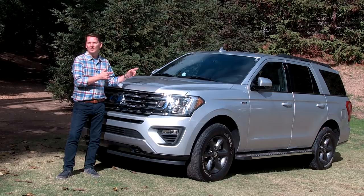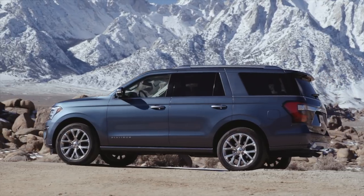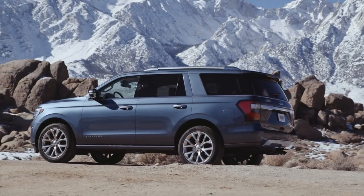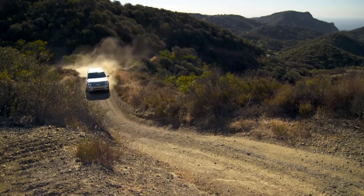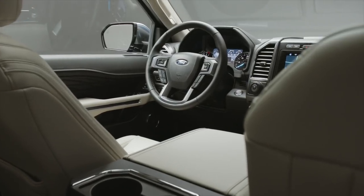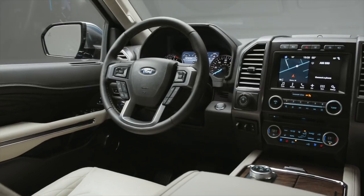Inside is everything you come to expect from a luxury SUV. They say it's the most capable — take it on-road and off-road. The Expedition is sold in a shorter wheelbase model or the longer MAX version, offering more interior space. All models sold in Canada will be equipped with all-wheel drive.